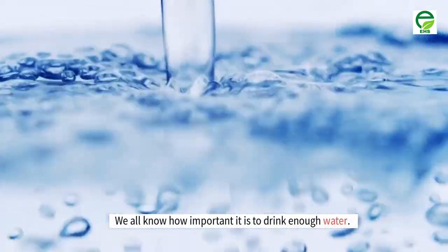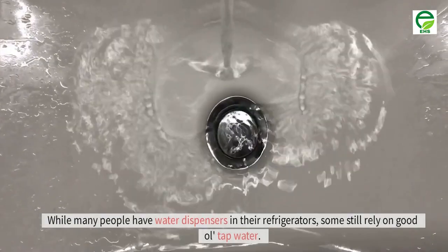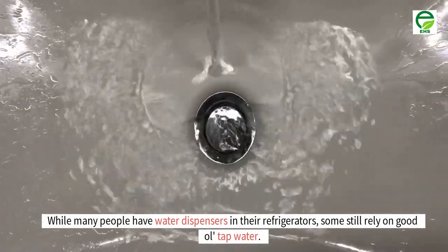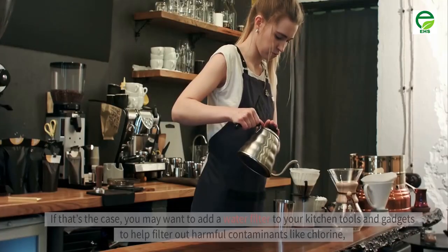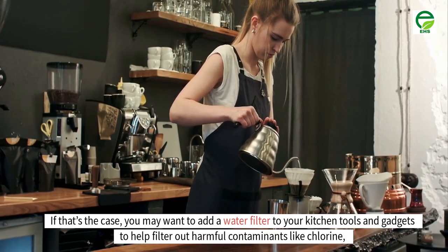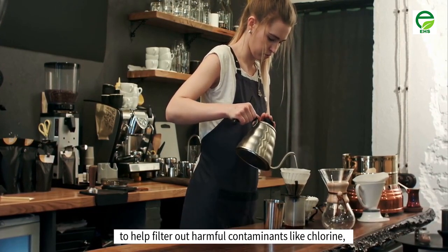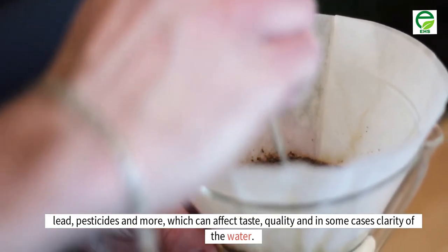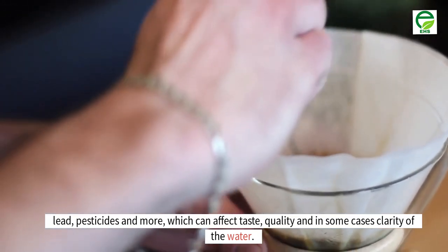We all know how important it is to drink enough water. While many people have water dispensers in their refrigerators, some still rely on good old tap water. If that's the case, you may want to add a water filter to your kitchen tools and gadgets to help filter out harmful contaminants like chlorine, lead, pesticides and more, which can affect taste, quality, and in some cases clarity of the water.